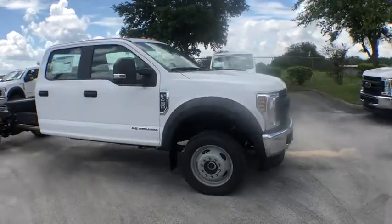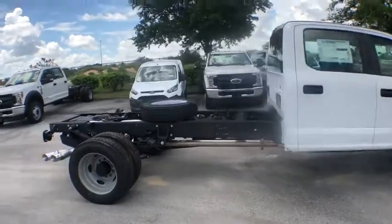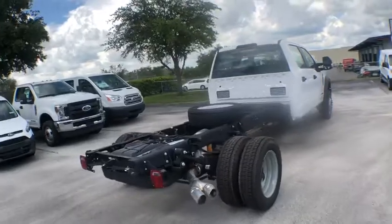2018 Ford F-450 Super Duty. Head-to-head fuel efficiency, head-to-head towing, head-to-head torque. Ford F-450 Super Duty.